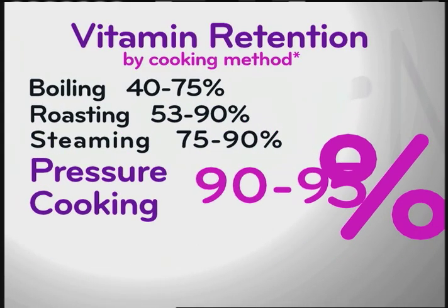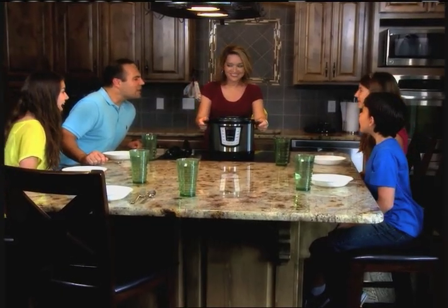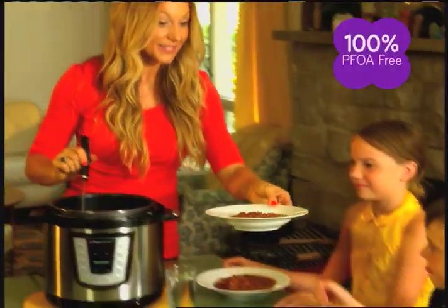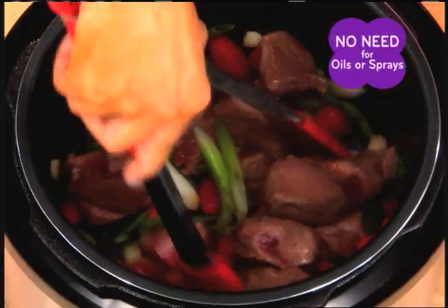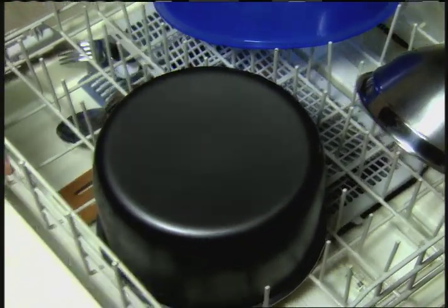Studies show that pressure cooking retains more vitamins and nutrients than other cooking methods, so foods in the Flavor Master taste better and are better for you. Inside is a full 6-liter inner cooking pot with an ultra-durable non-stick coating that's 100% PFOA-free, so it's safe for your family. There's no need for added oils or sprays, so you're eating healthier. And clean-up's a breeze — just wipe clean or slide the inner pot right into your dishwasher.